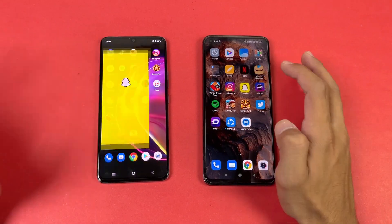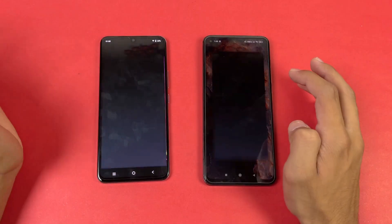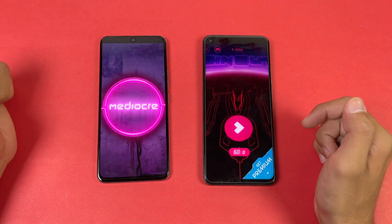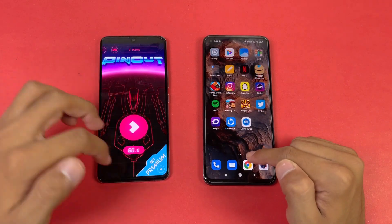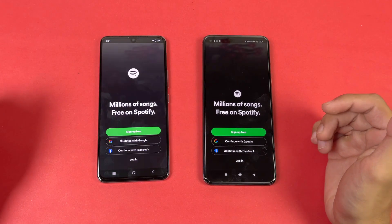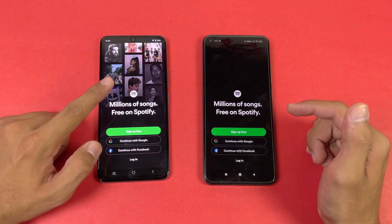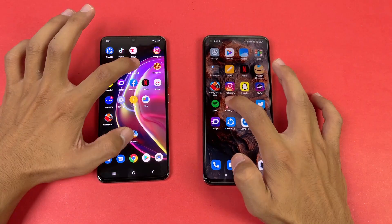Snapchat is again faster on the Mi 10T, as is Pinout — which is obvious given the Snapdragon 865 chipset. Spotify ends up faster on the Vivo V21 at the end, though the Mi 10T was faster at the start.